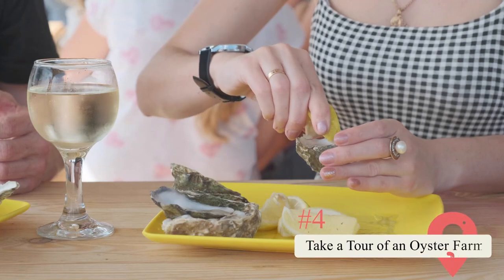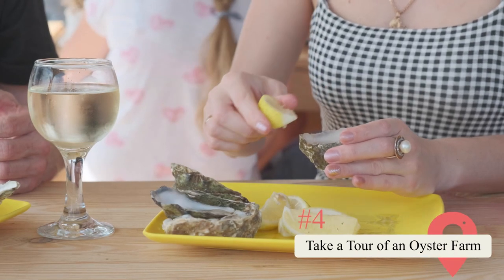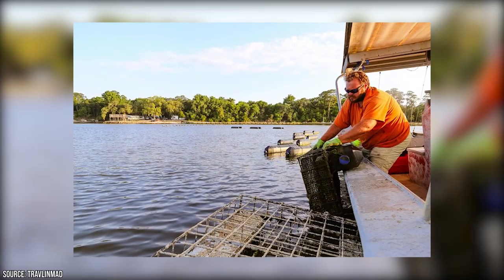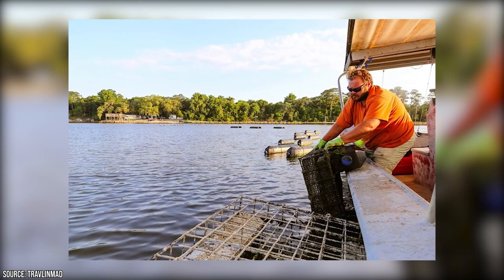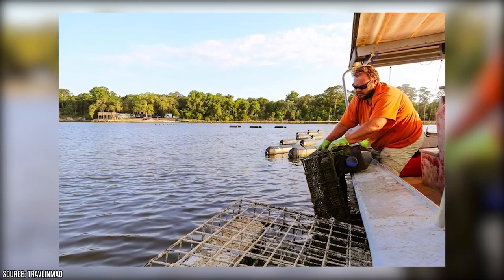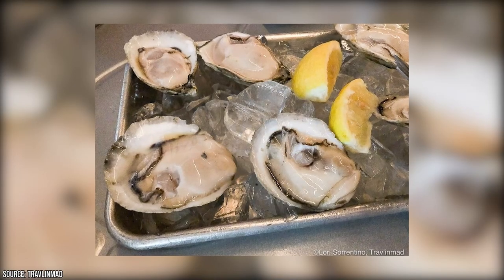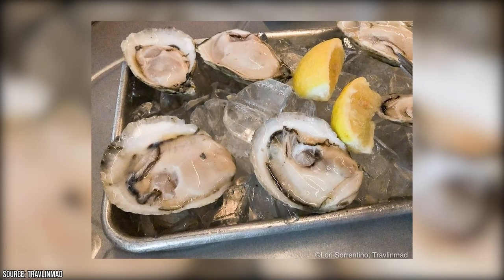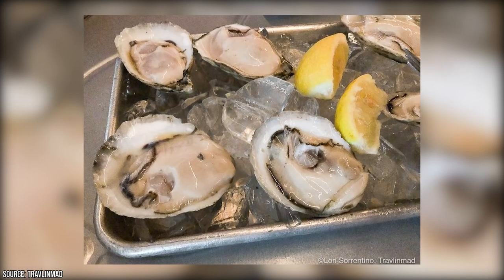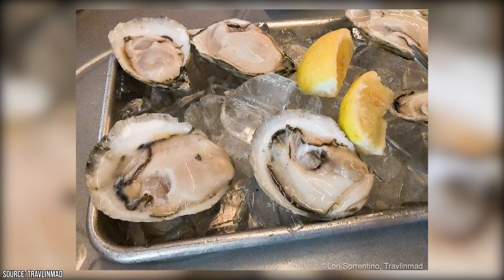If you've ever enjoyed slurping down fresh oysters, then you should probably learn where they come from. A company called White Boots Charters offers visitors a tour of the Shell Bank Select's Oyster Farm. During your tour, you'll ride aboard a flat-bottomed boat while learning about how these shelled sea creatures are raised. After taking your tour, you're more than likely to have worked up quite an appetite. While the tour doesn't allow you to eat the oysters you come across, we do have recommendations on where to eat in Gulf Shores, so keep watching!